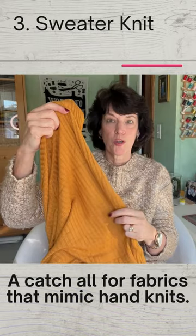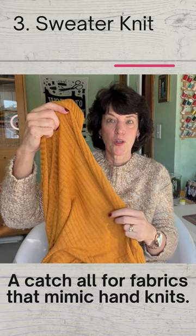3. Sweater knit — a catch-all for fabrics that mimic hand knits.